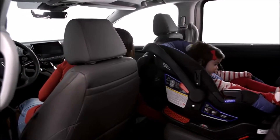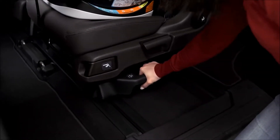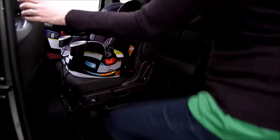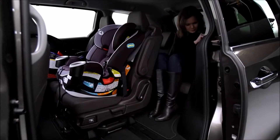The Magic Slide seat moves front to back and side to side, and that's where the magic really begins. Slide the seats together for easy access to the third row from either side, even with one or two rear-facing child seats installed in the second row.